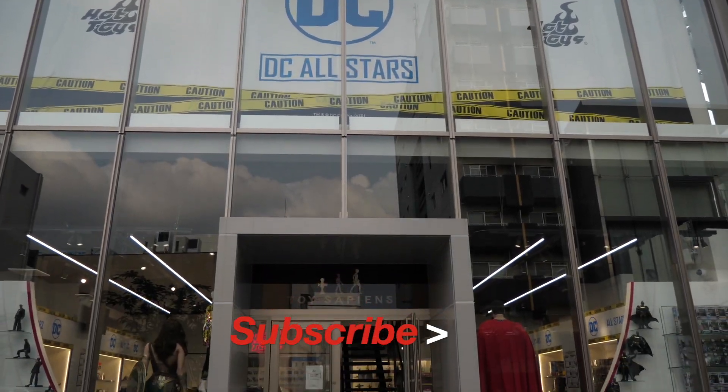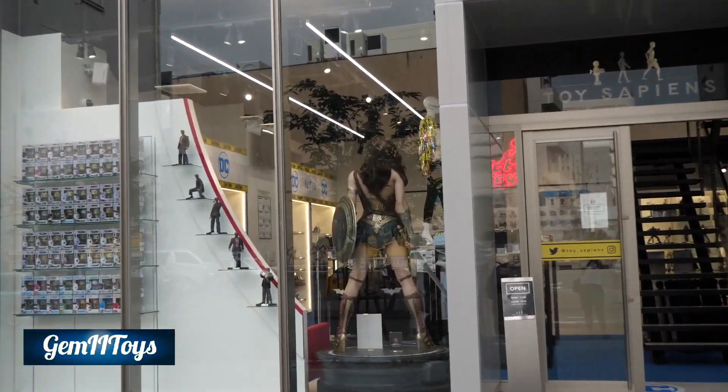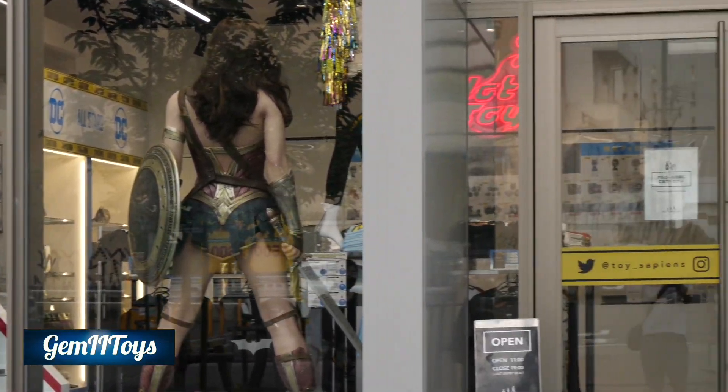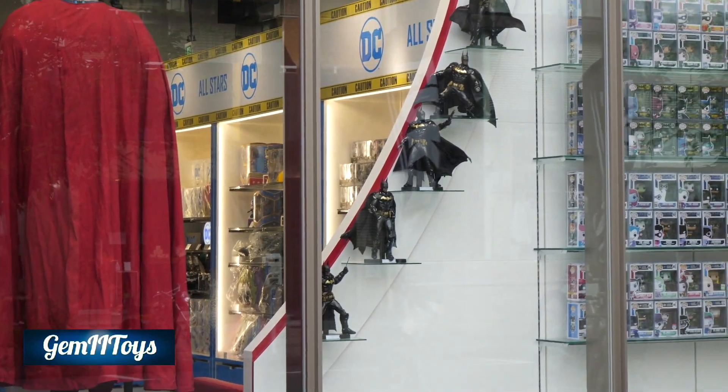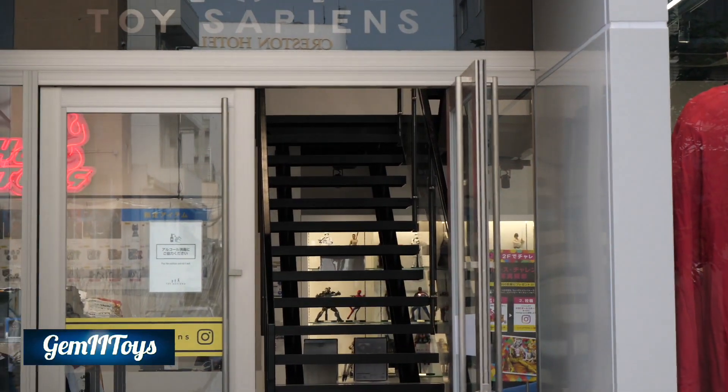Welcome to GemEye Toys. Here we are once again — literally once again — at this event. This time it's in Nagoya though. They just started this event recently and it's going all the way until September 27th. This is the Toy Sapiens DC All-Stars event.